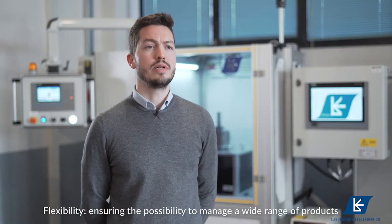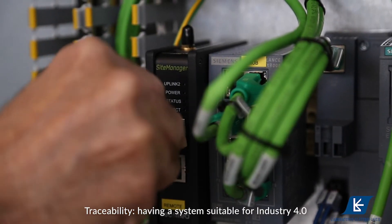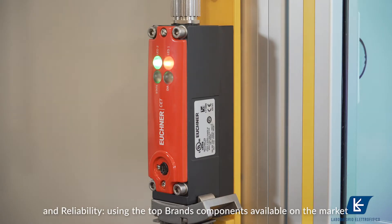Flexibility, ensuring the possibility to manage a wide range of products. Traceability, having a system suitable for Industry 4.0. And reliability, using the top brand components available on the market.